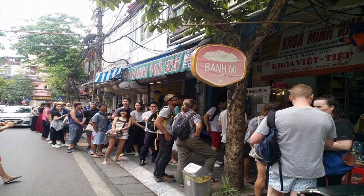As you can see right now, lots of foreigners and Vietnamese are waiting for their turn to have a delicious banh mi in one of the streets in Vietnam.